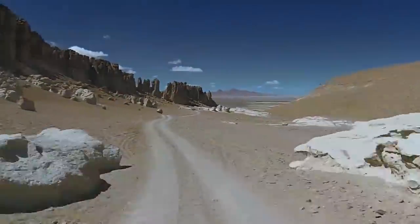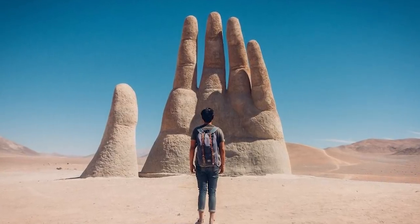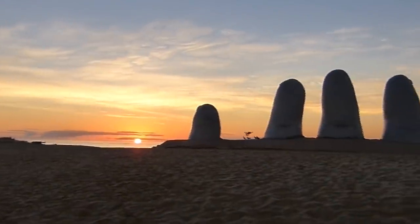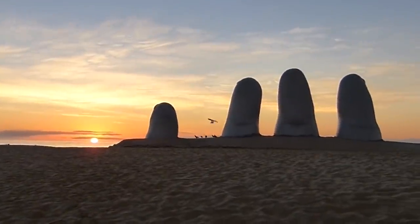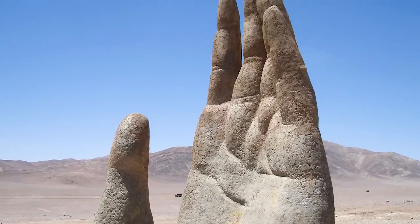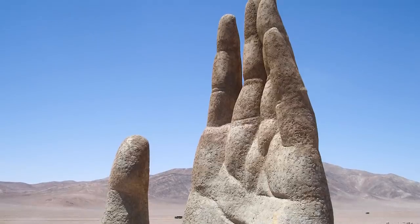As strange as it is to see in isolation, it isn't the first time the artist has decided to grace a landscape with an oversized hand. He did the same thing with Monument to the Drowned, which can be found in Punta del Este in Uruguay. Even after over 30 years, each wrinkle of the skin on the hand is still clearly visible.